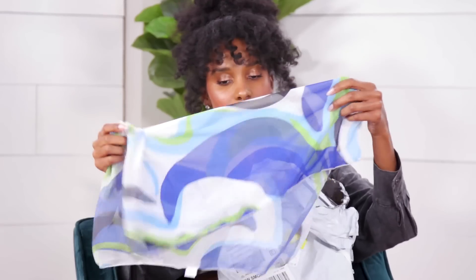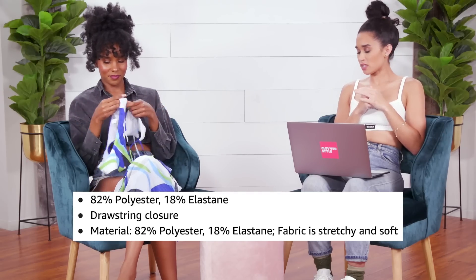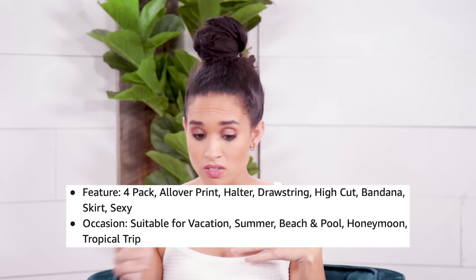I think this is the bandana for your butt — it could also double as a headscarf. And here's a skirt, and that's for your boobs. Quality feels pretty good, actually — it doesn't look terrible. It's polyester and elastane, so it should be a little bit stretchy and soft. It feels like a swimsuit; I wouldn't say it's overly soft or stretchy, but at least it's not just straight polyester. It says it's high cut, which is good. And it also says it's sexy — therefore, it is. Anyone can be sexy if they feel sexy.